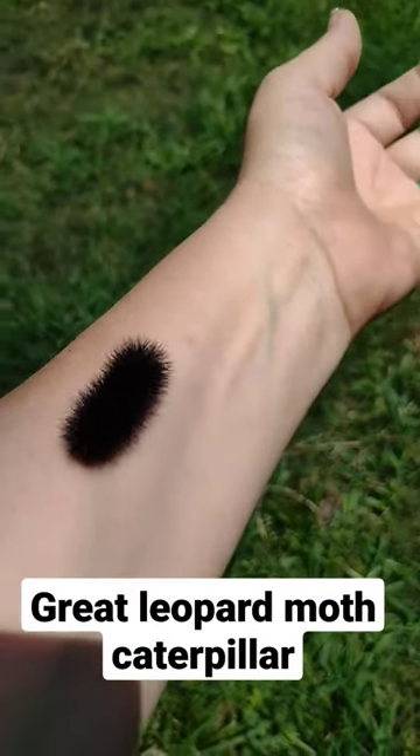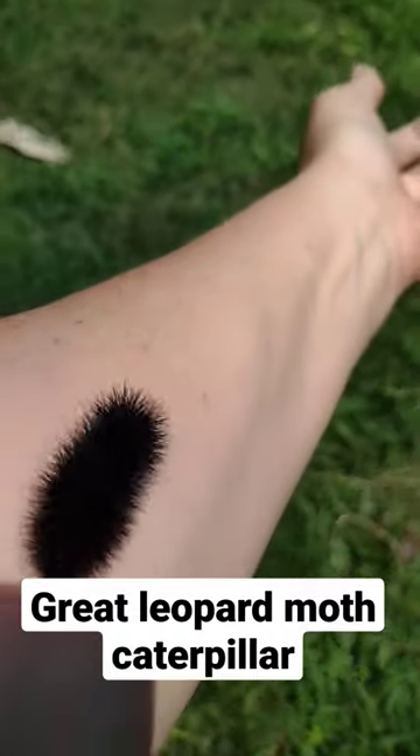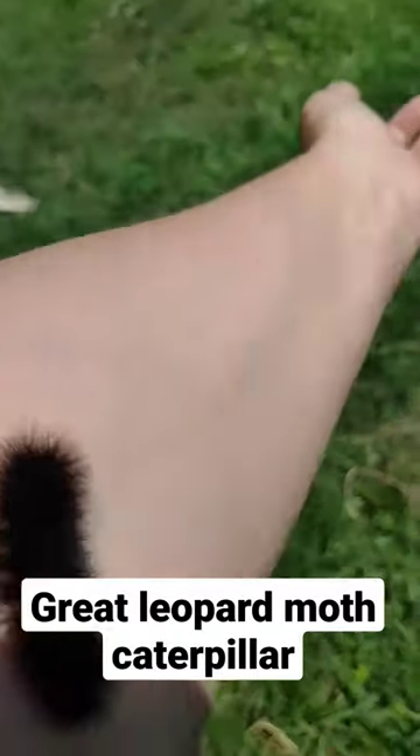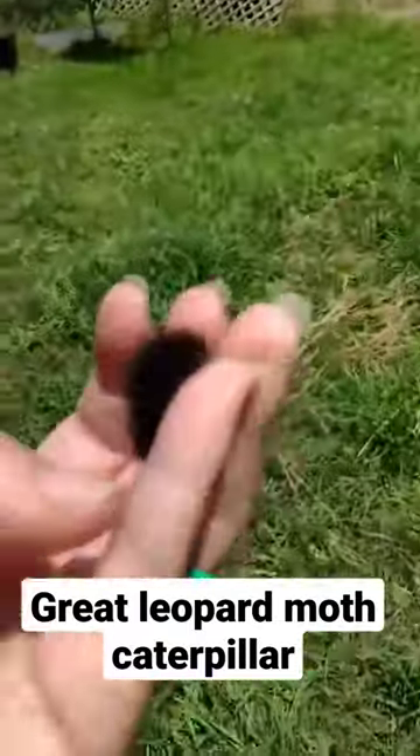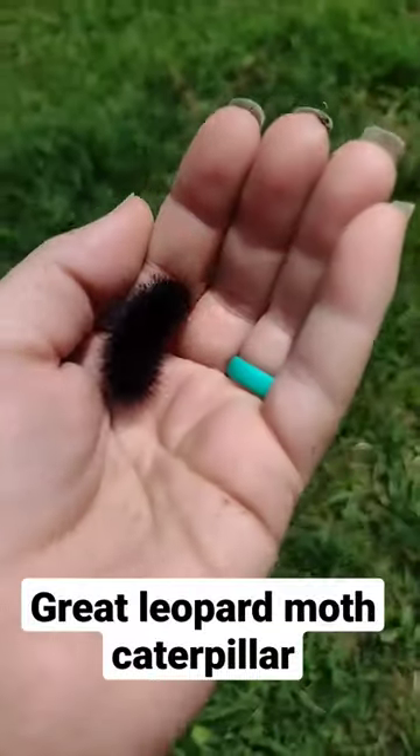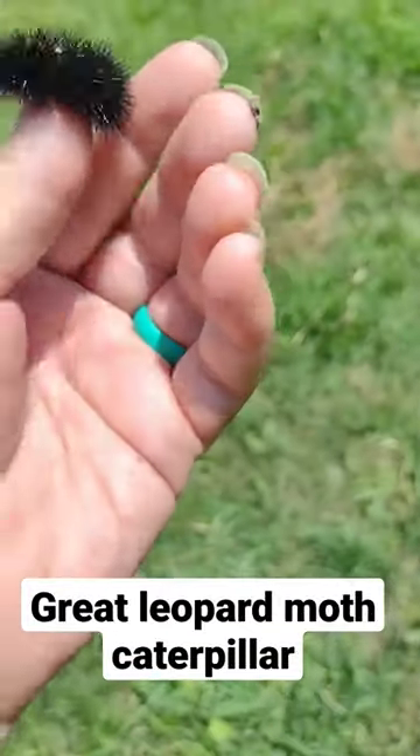They only really eat weeds, so you don't have to kill these guys, and as you can see, they don't hurt people. I'm sure if you get a crazy one like this it could give you a nip, but keep them around. They're pretty cool.